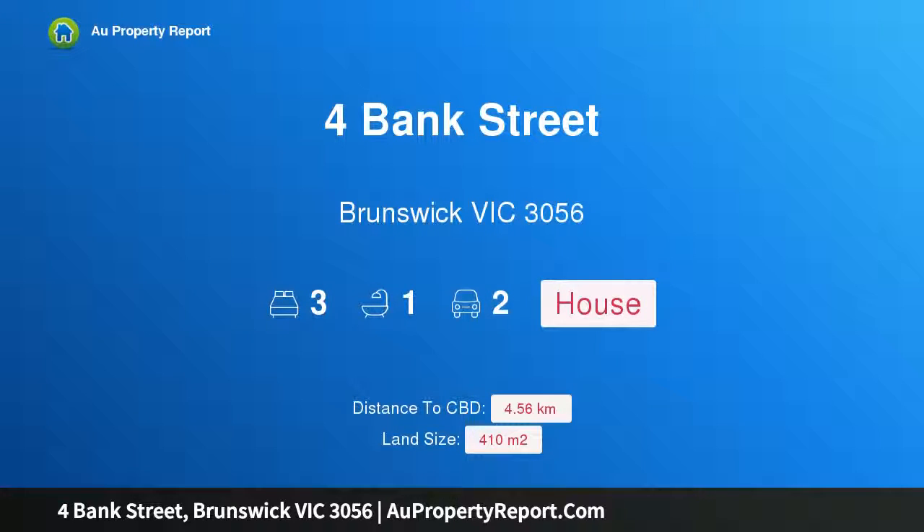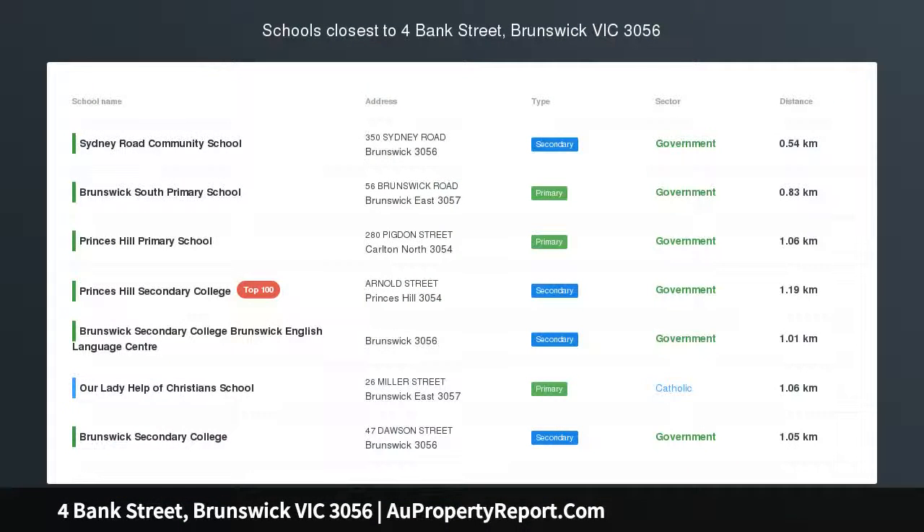Hi, I am glad to introduce the property for Bank Street, Brunswick Victoria 3056 — all the way to the bank.